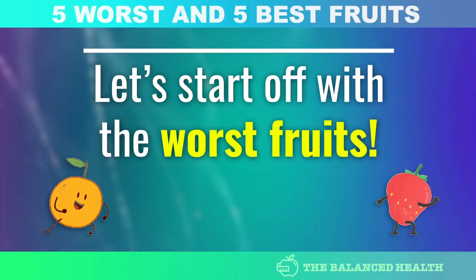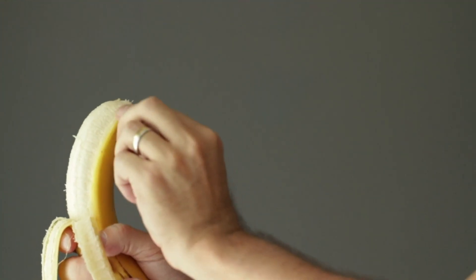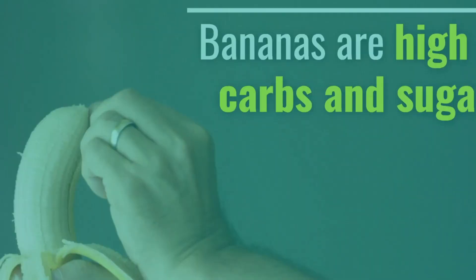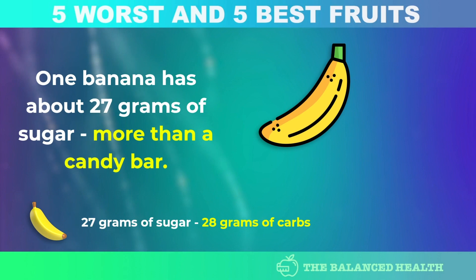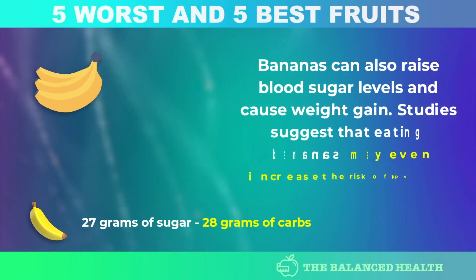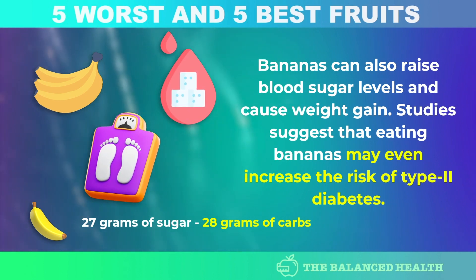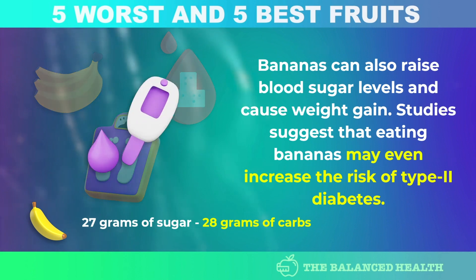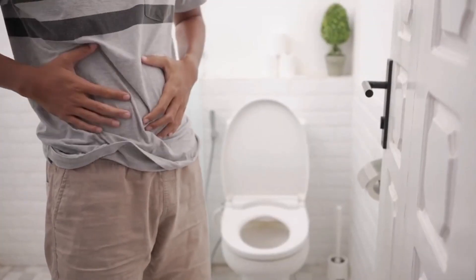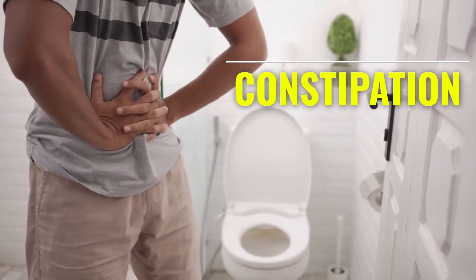Let's start off with the worst fruits. Number 1: Banana. Diabetics should avoid bananas because they are high in carbs and sugar. One banana has about 27 grams of sugar — more than a candy bar. Bananas can raise blood sugar levels and cause weight gain. Studies suggest that eating bananas may even increase the risk of type 2 diabetes, and eating too many can also cause constipation, a common issue for diabetics.